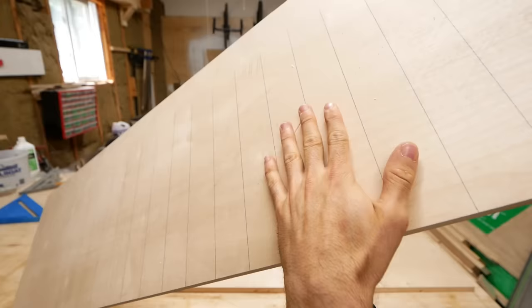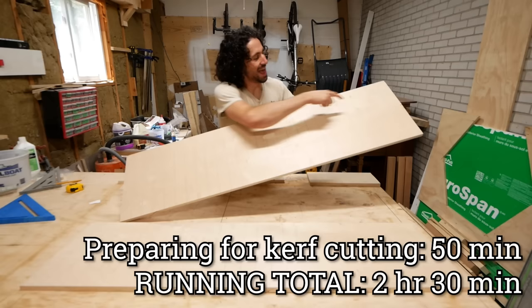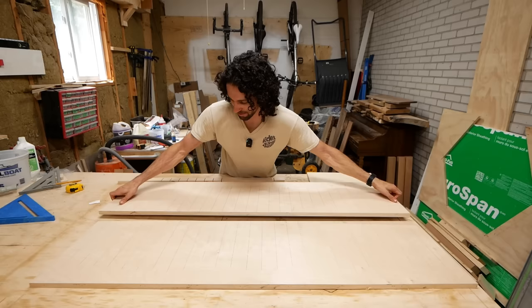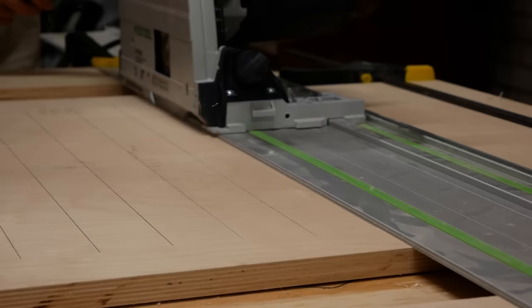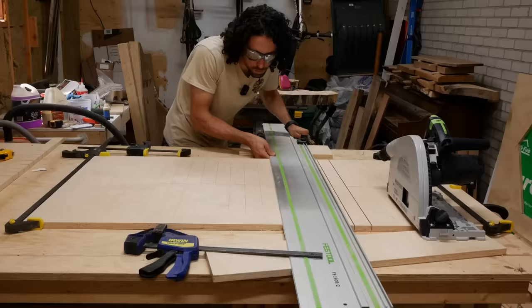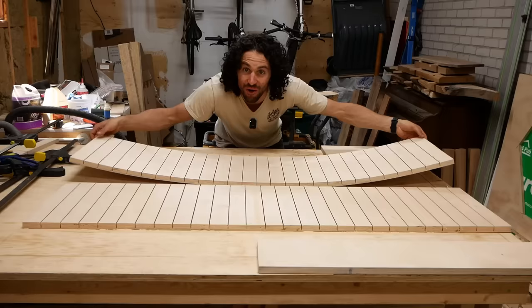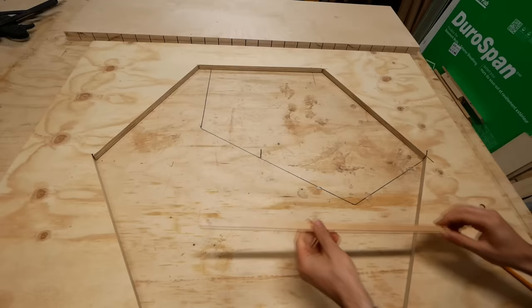Curve bending is when you cut a series of slits in a piece of wood and then you can bend it into a radius. I used an online calculator to figure out the spacing of my curve cuts. As you can see, I already marked out all my lines — a curve every two inches, and we have 27 curve cuts per board. Since both of these are exactly the same, I'm going to try to cut both of them at once.